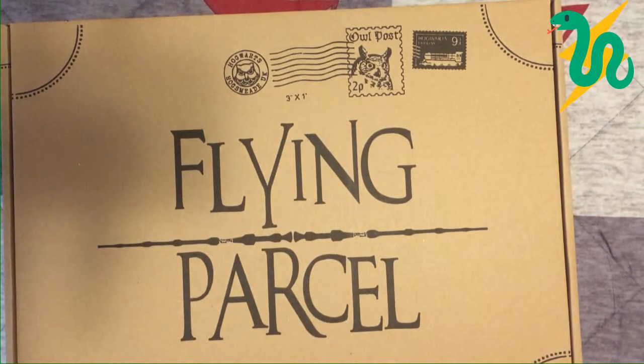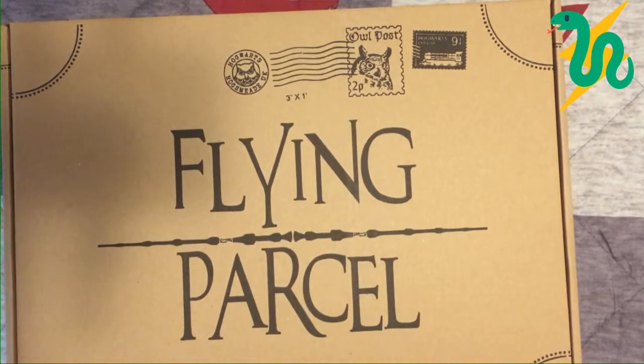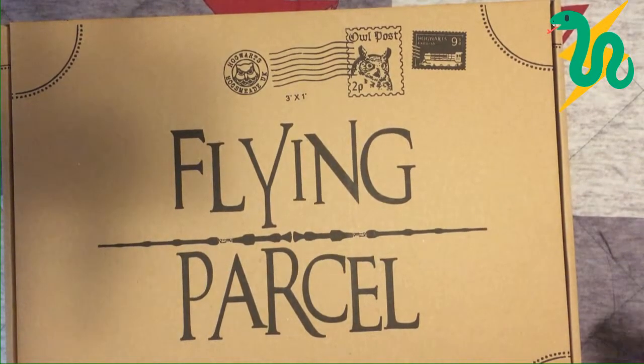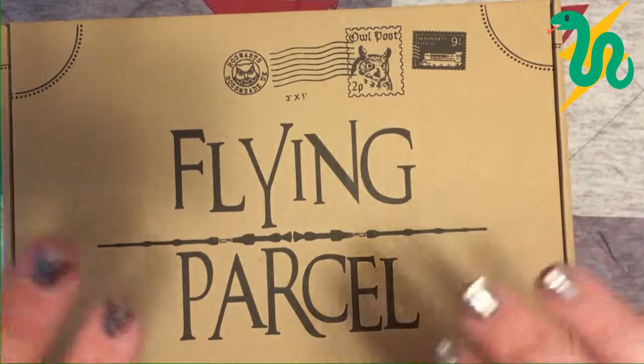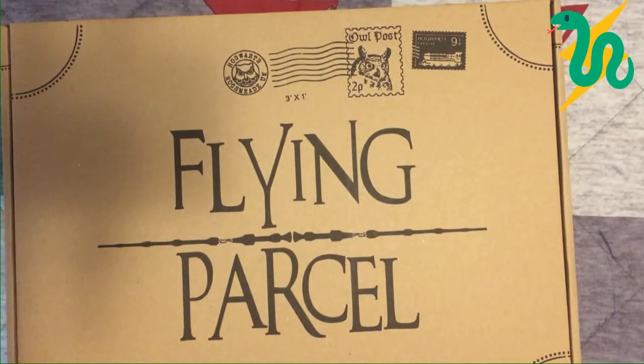Hello fellow Potterheads and welcome back to another unboxing video on my channel. As you can see, today's package is the Flying Parcel from Gobstone Alley, and I am so excited for this box. This is my first time getting Gobstone Alley, but I was looking at some other channels and their unboxings and I got just crazy pumped to get this because these boxes are so jam-packed full of stuff.